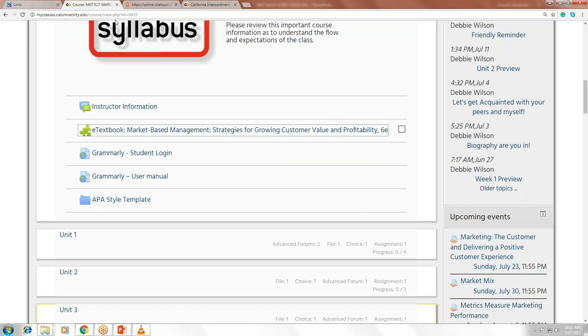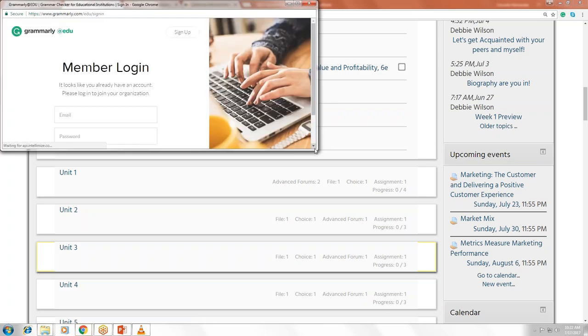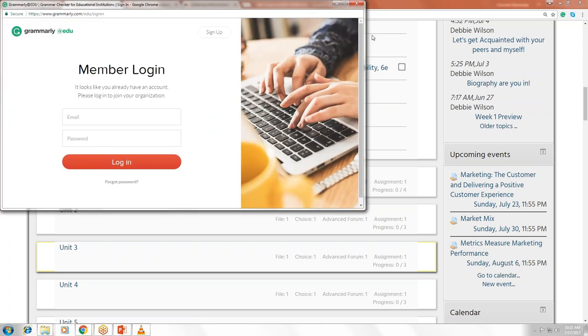Grammarly is an amazing tool — it's a writing enhancement platform that assists you with proofreading, plagiarism detection, and scholarly writing. It helps you write better, more comprehensively, and eliminates unnecessary verbiage. This is a free resource for students. I recommend using it — just select the Grammarly student login and create an account.